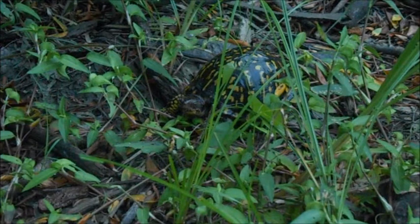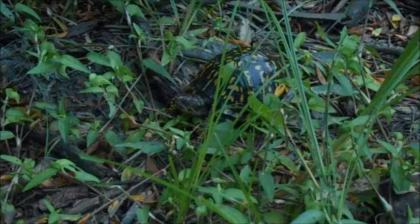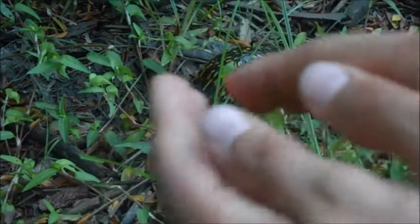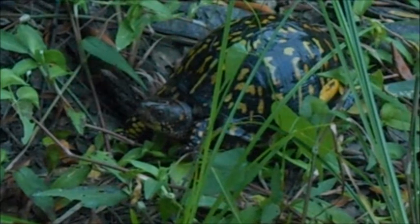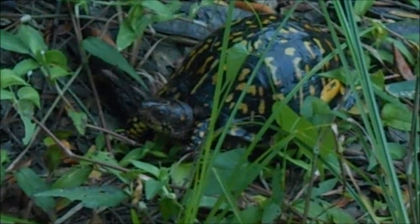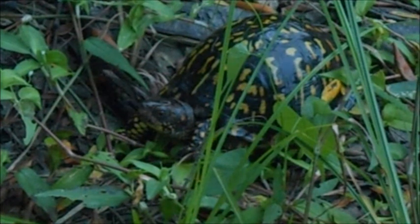This eastern box turtle is also pretty unique because unlike other species it can completely close its shell almost 100% shut. I was actually waiting half an hour for this guy to come back out, because they have a hinged plastron — the part underneath — so they can clamp their shell almost completely closed and just sit there when they feel threatened.